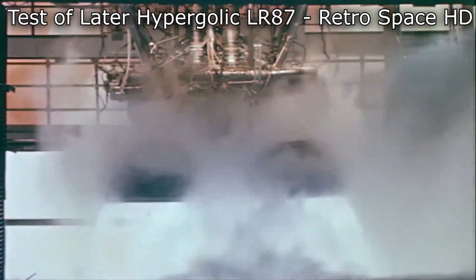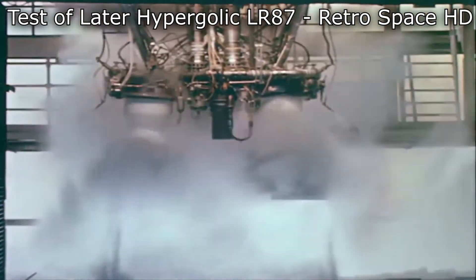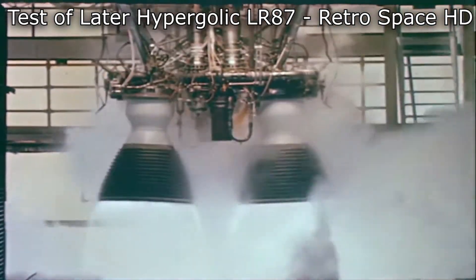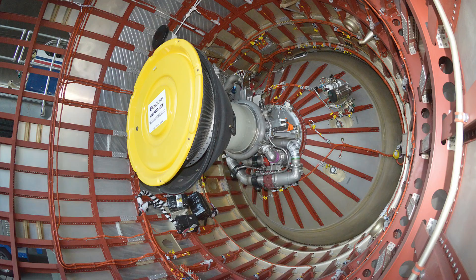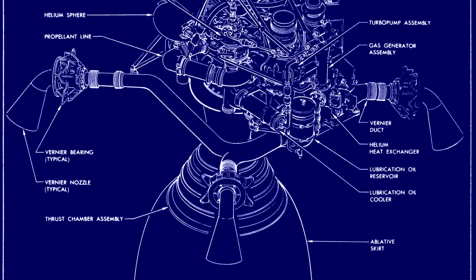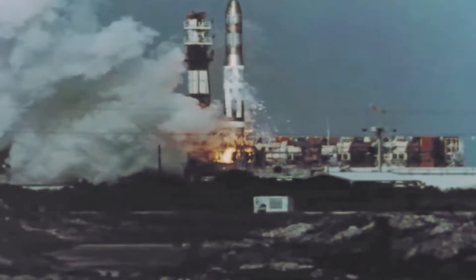Both stages were powered by Aerojet General engines burning kerosene and liquid oxygen. Stage one used a two-chambered LR87-AJ1 engine with a thrust of 190 tons. The nozzles were able to gimbal individually to provide yaw, pitch, and roll control. Stage two relied on a single LR91 engine that produced 36 tons of thrust, and the turbopump exhaust exited through four gimballed vernier nozzles to provide roll control for the upper stage. Every version of the Titan used the LR87 and the LR91, and these engines would evolve over the years, increasing in power and transitioning to new propellants.